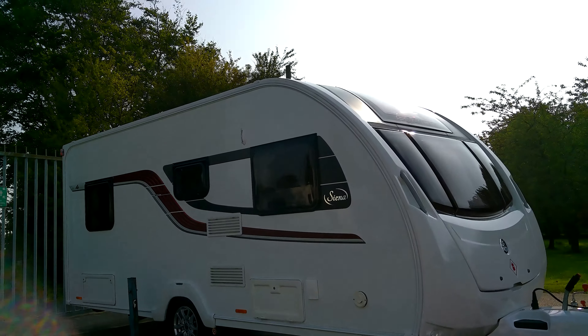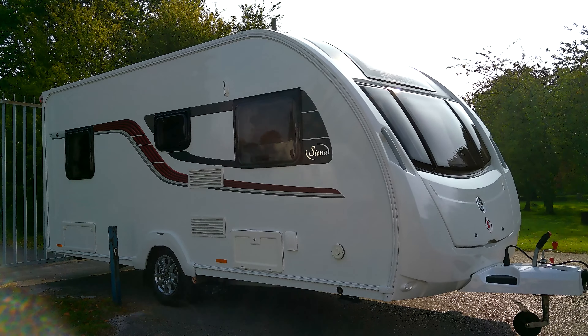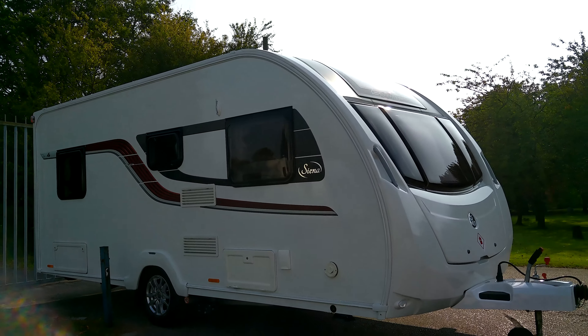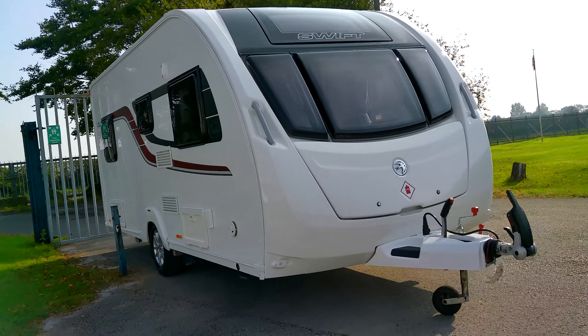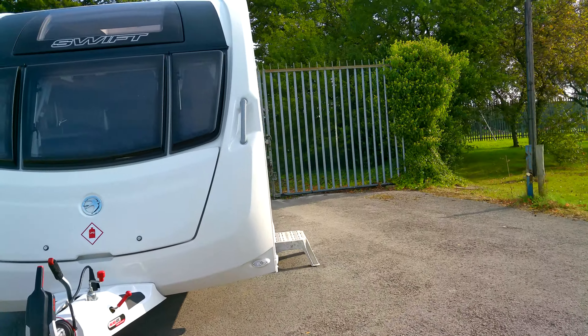It's a four berth, with a fixed French bed to the rear and a small lounge that can enable an extra bed for two people. We've got a television aerial on the roof, a Truma motor mover fitted, a barbecue point, and a bike rack that the previous owners have left.